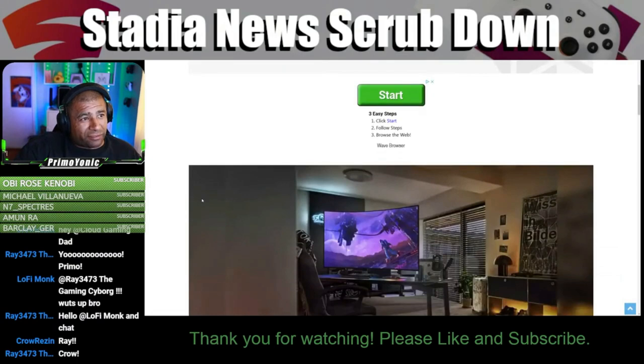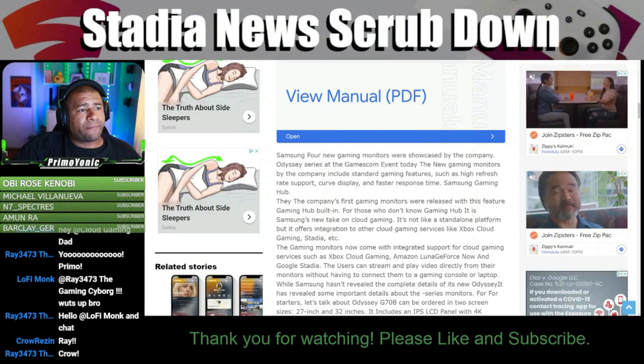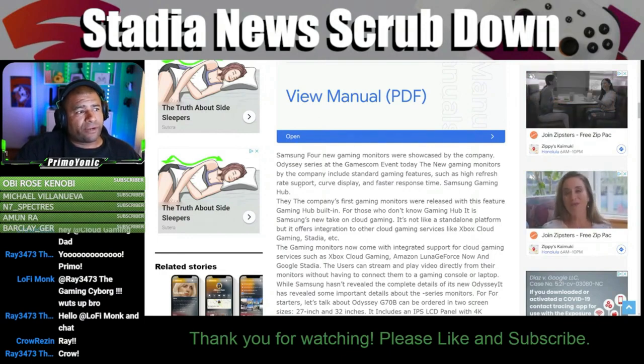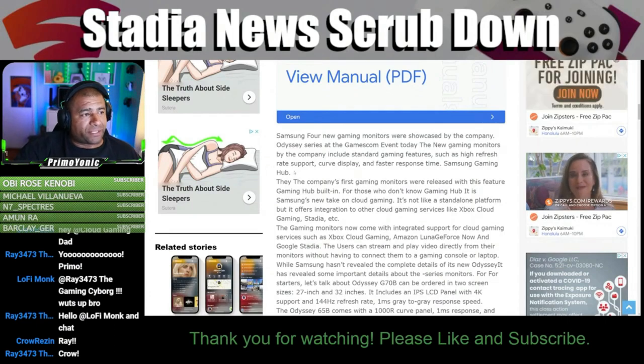Samsung's new gaming monitors were showcased at the Gamescom event today. The new gaming monitors include standard gaming features such as high refresh rate support, curved display, and faster response time. Samsung Gaming Hub is also coming to the monitors.